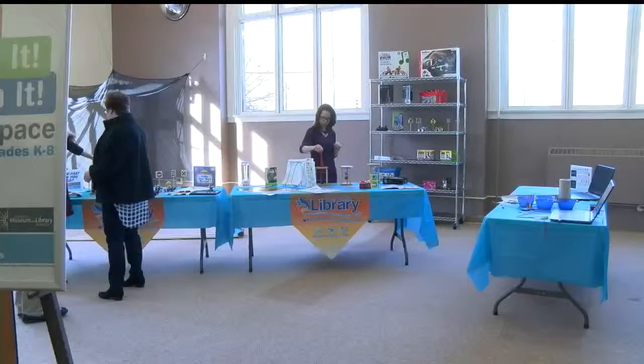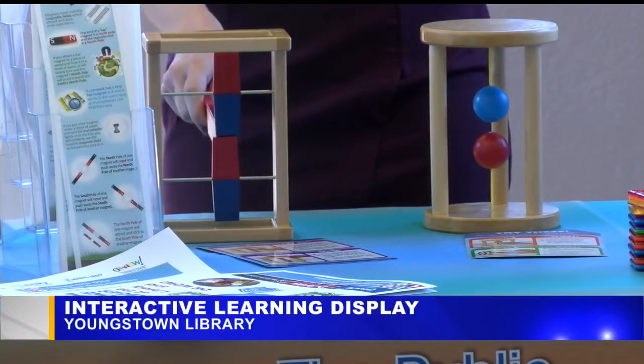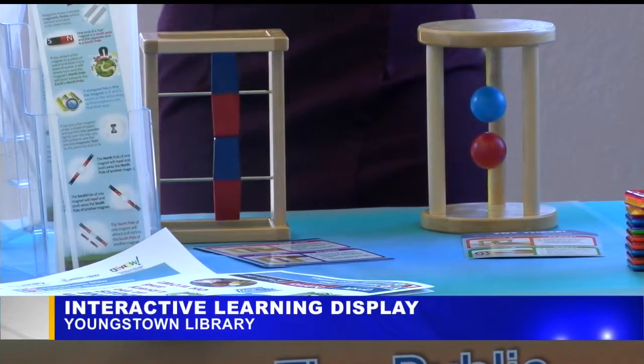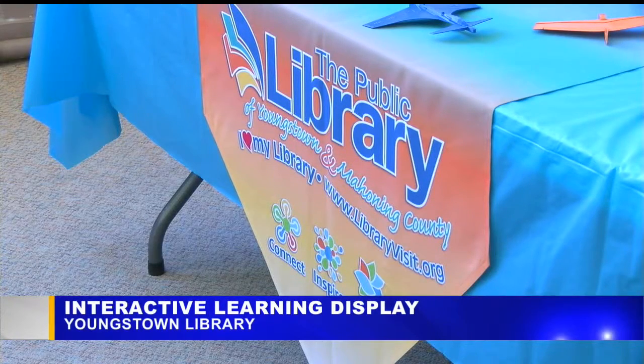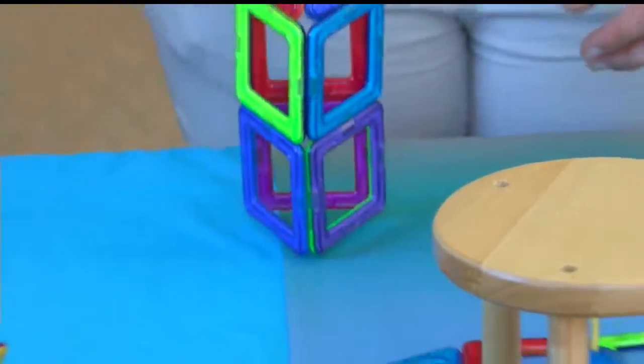A new learning display for children is now open at the Youngstown Library on Wick Avenue. It's partnering with Oh Wow Children's Center to make learning hands-on for kids in kindergarten through 8th grade. Kids start at the library with activities and coordinating books, and they get a free pass to Oh Wow to continue the adventure and bring learning to life.